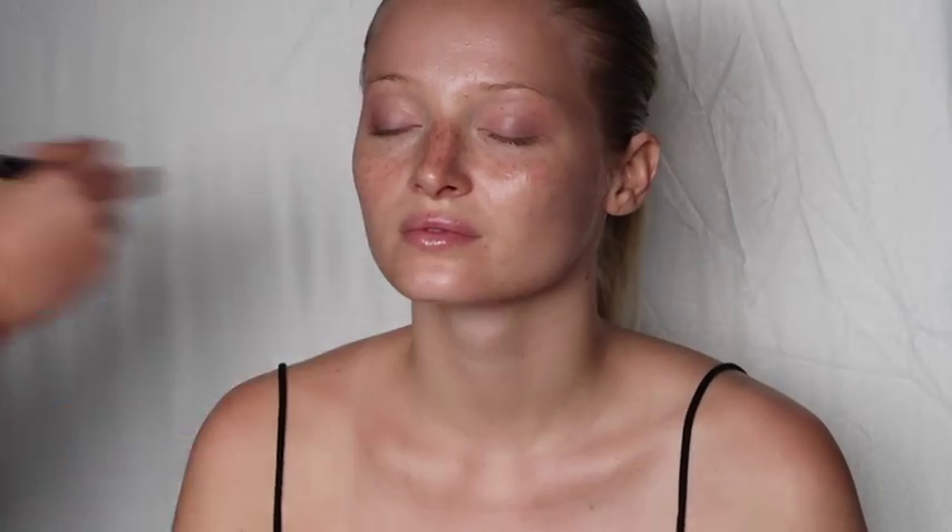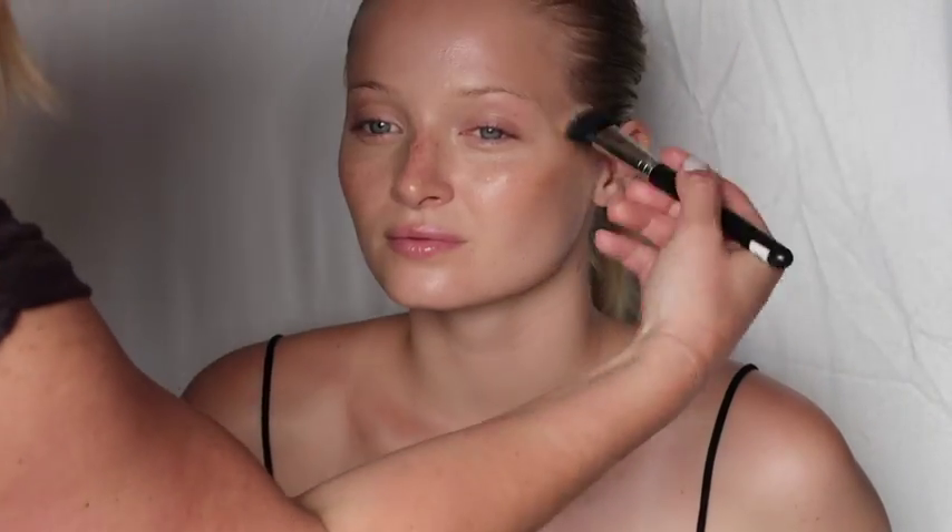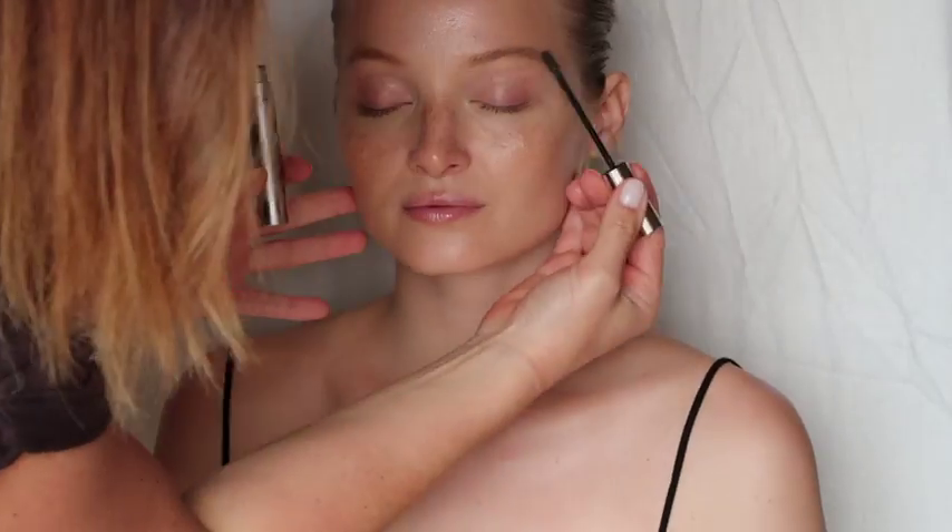I'm really excited to share my copper eye get-the-look story that I filmed with the beautiful Ash Walker during New York Fashion Week. I filmed this video on my Canon Powershot G7X Mark II, which is a great camera for shooting behind-the-scenes photos and videos of all my beauty looks.